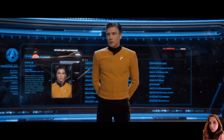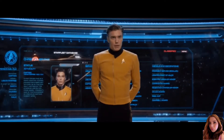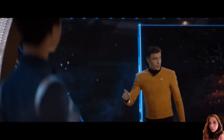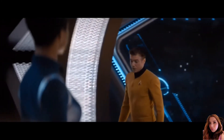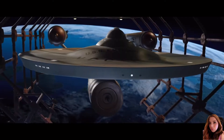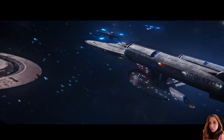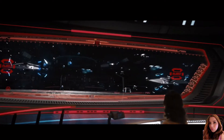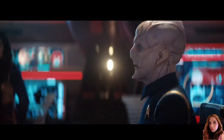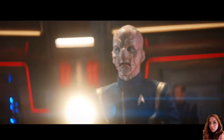Unfortunately, the Enterprise suffered multiple catastrophic system failures, leading the Enterprise to be towed back to space dock at Earth and for Pike to be transferred to command of the USS Discovery to continue the mission of investigating the Red Bursts. After several months of repairs, the Enterprise would return to service with Captain Pike returned to command, taking part in the battle with Section 31's artificial intelligence, Control. After the battle against Control and the Section 31 fleet, the Enterprise sustained heavy damage to its saucer section, which prompted the ship to be repaired.